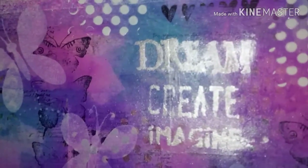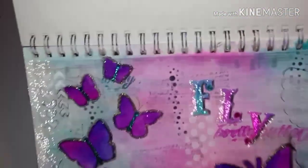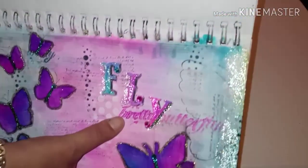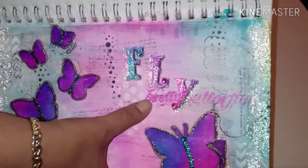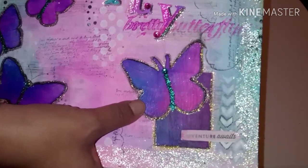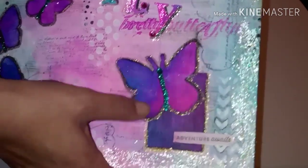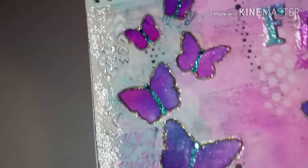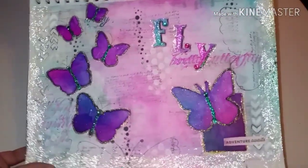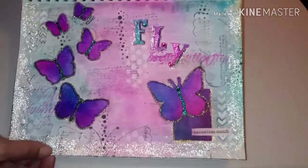It says 'Dream, Create, Imagine.' Here's another one I like — it says 'Fly, Butterfly, Fly — Pretty Butterfly.' The bottom part is a stencil and then these butterflies are cutouts I made from thick paper, colored and painted with different ink mediums. This edge here is a shiny glittery gesso. I didn't know what I was doing and I don't like how it came out — it kind of ruined it, it looks pretty but not what I intended.